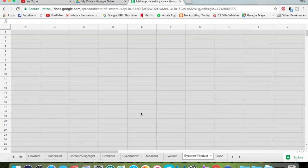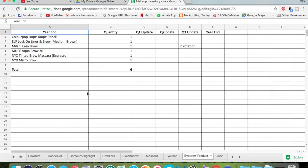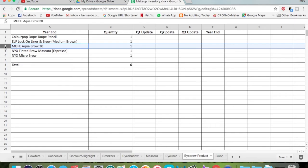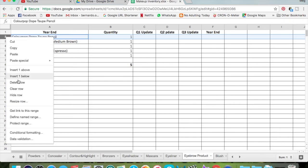Eyebrow products — I don't think I'm letting go of any. Wait — one is already gone, one is already being used, and I am letting go of Dope Taupe. Deleting that.